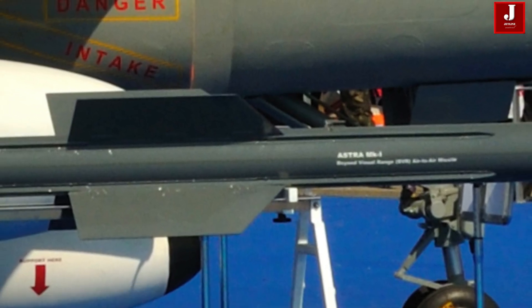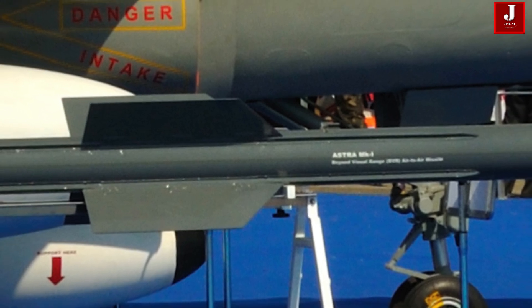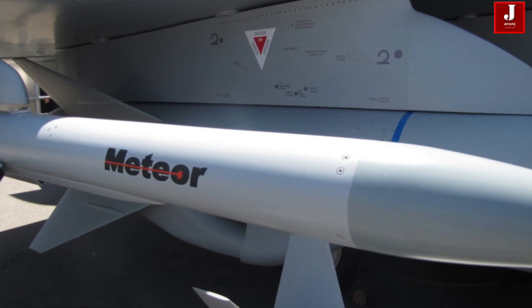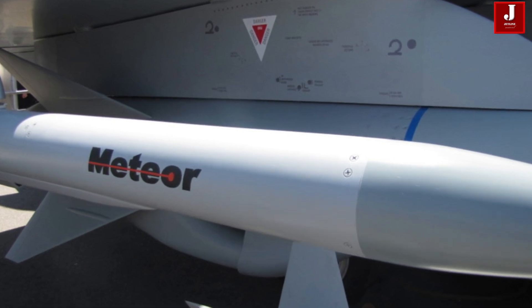On weapon integration, Uttam is optimized for India's own weapons like Astra Mark I and is potentially compatible with advanced systems such as the Meteor missile, pending export approvals.